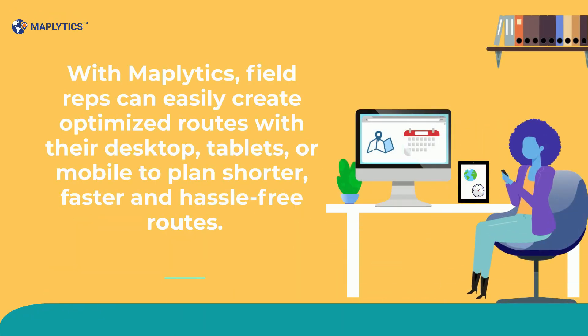With Maplytics, field reps can easily create optimized routes with their desktop, tablets, or mobile to plan shorter, faster, and hassle-free routes.